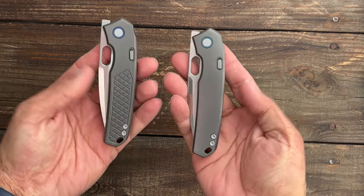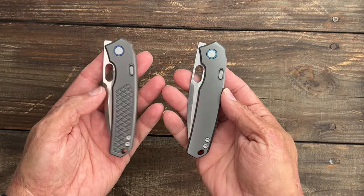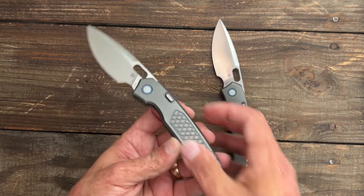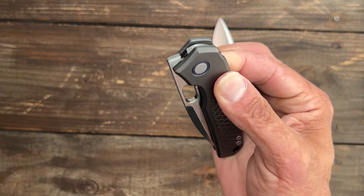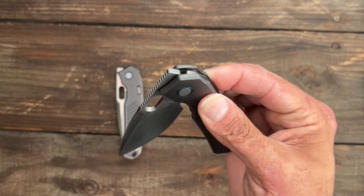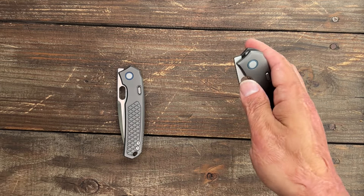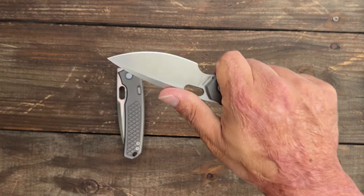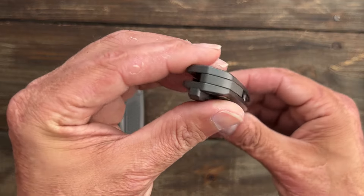The last Vosteed on this list is the Vosteed Psyop — a brand new model, a collaboration with Tough Knives. I just started testing these two. One is the Contour titanium and the other has flat scales with diamond-textured milling and an L-Max blade — absolutely stunning. Both have a top liner lock and are stupid smooth. It has a front flipper and a blade hole, and you can choke up on it very comfortably. Stay tuned for that review — this could become my favorite Vosteed.